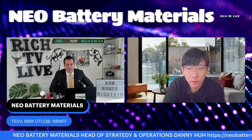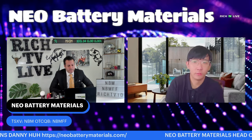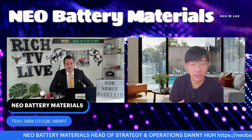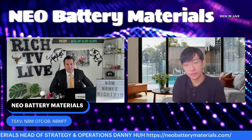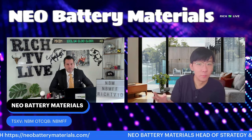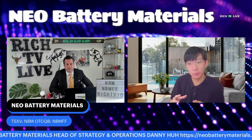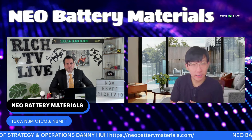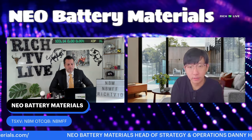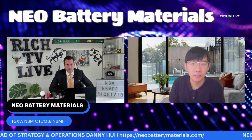Absolutely. Before diving into our company, I'd like to give viewers a brief overview of the battery supply chain. Starting from mining and mineral processing, that gets passed on to battery materials processing, which is then given to the battery cell manufacturers. Battery metals like lithium, cobalt, nickel, manganese, or graphite cannot be put directly into battery cells — they have to be processed into battery materials like cathodes, anodes, separators, and electrolytes, which can then be put into the battery cells. For Neo Battery Materials, we're currently operating within the battery materials processing supply chain.